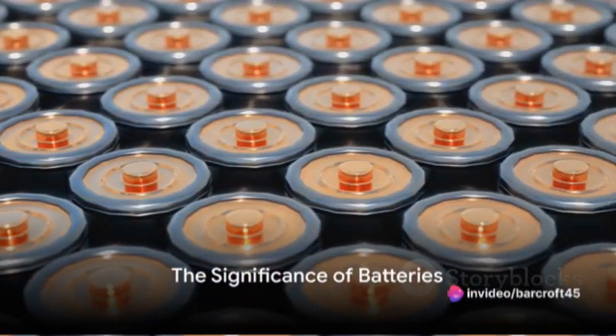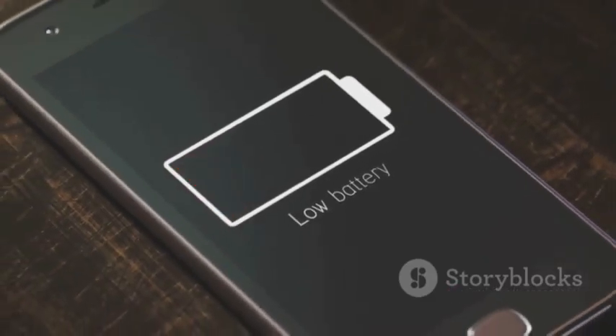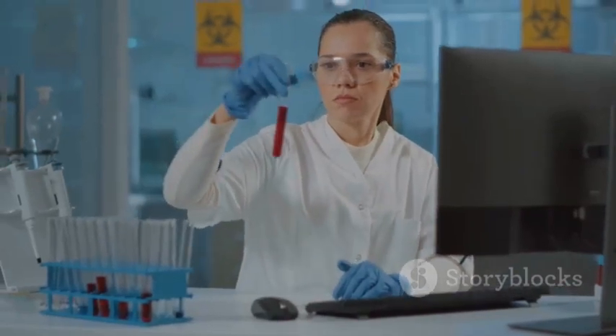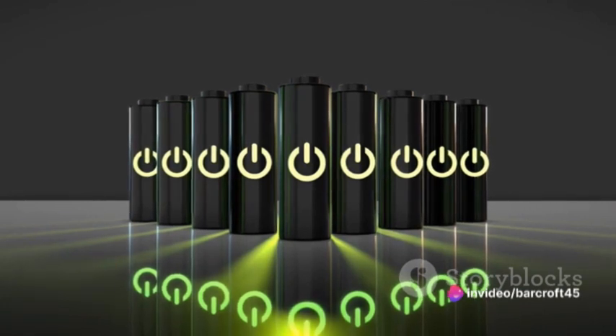Ever pondered the significance of batteries in our daily lives? From the simple alarm clock that wakes us up, to the electric cars that transport us, batteries play an integral role. But have you ever wondered what goes into developing these powerhouses of energy? Today, we delve into the intricate research and development process of zinc-lead batteries.